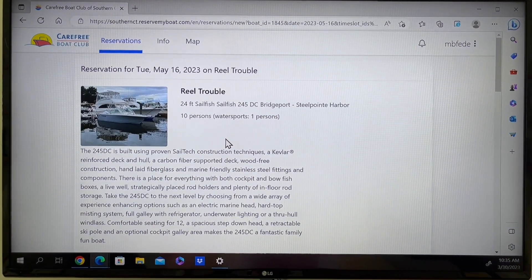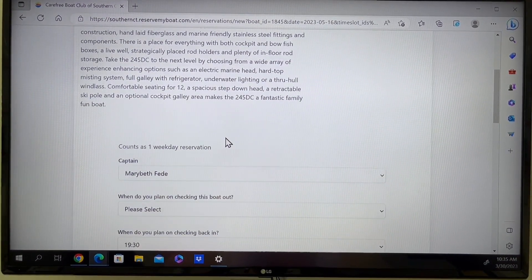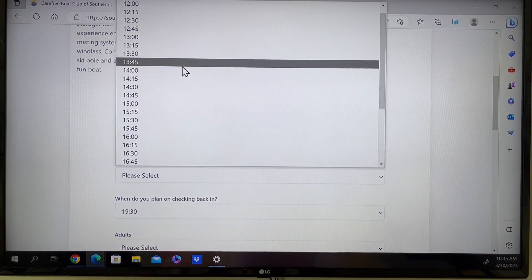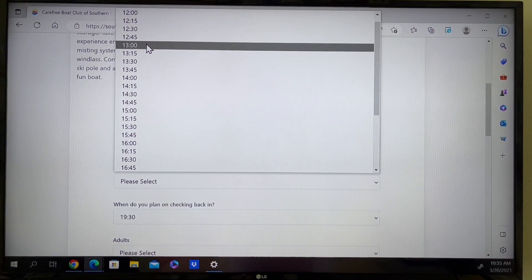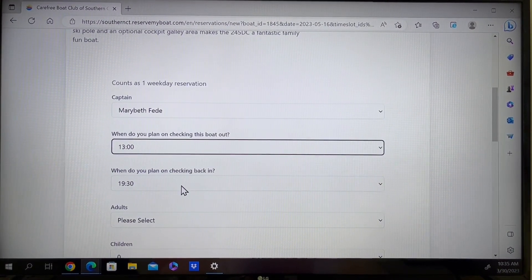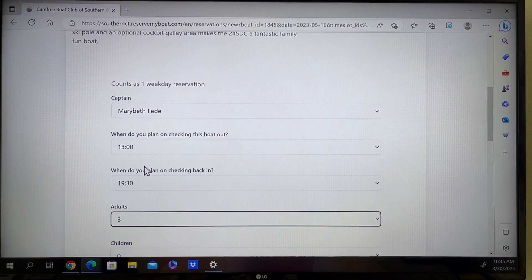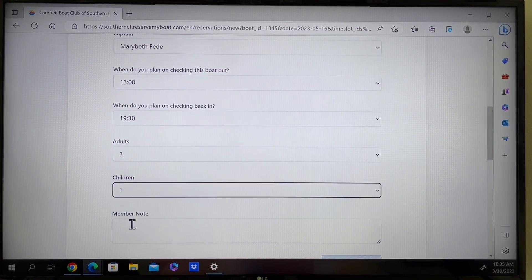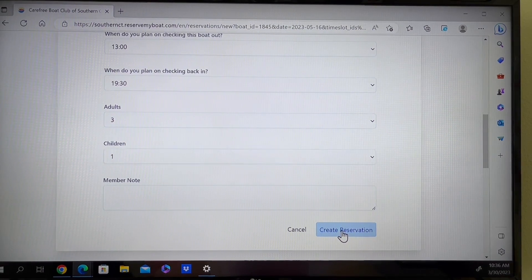Once you click on the reservation button, you get information about the boat. You'll select the date you would like to depart. Although the session time starts at noon, you can select a later time — I'm going to select 1 p.m. I'll leave the return time as it is. You'll need to add how many adults will be on board, how many children, and any notes or requests you may have for staff.